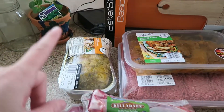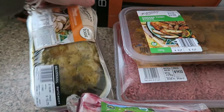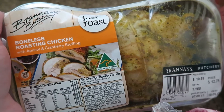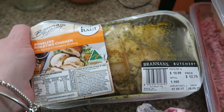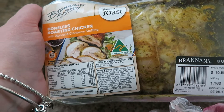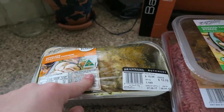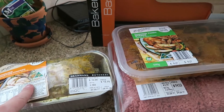As far as the things from Aldi that I purchased this week, I've never actually tried this but it looked really delicious and I wanted to give it a go. It is the boneless roasting chicken — this one's got apricot and cranberry stuffing. I thought that sounded really, really yummy. We'll probably have that for lunch tomorrow and then the leftovers for dinner tomorrow night.